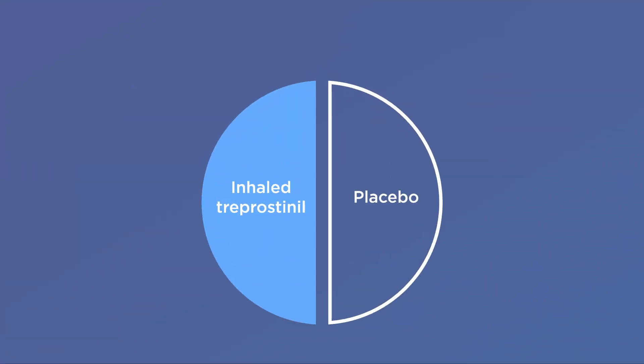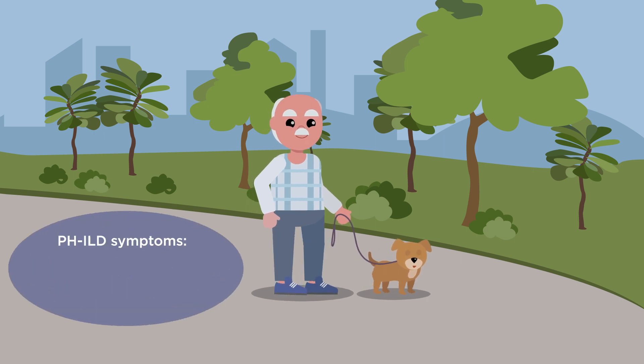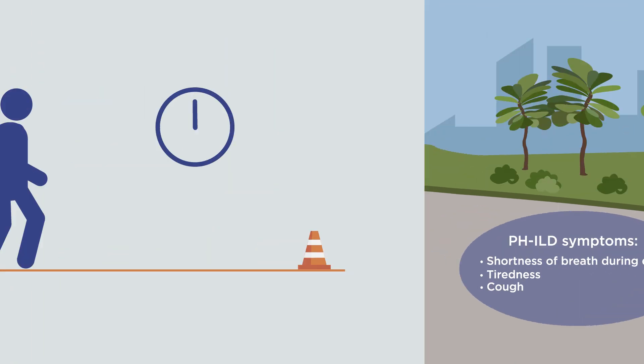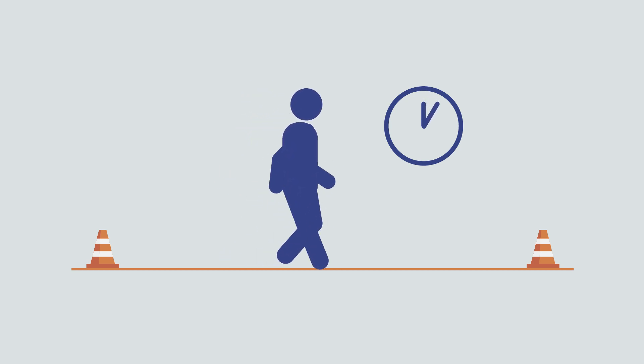Patients receive the drug or placebo four times daily. As PHILD causes breathing problems and tiredness, researchers wanted to test if inhaling treprostinil would help patients increase their ability to walk farther — a clinical test that helps measure how well the heart and lungs are working by measuring walking distance.